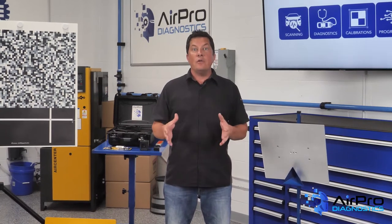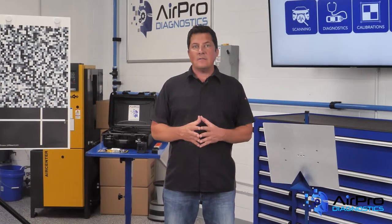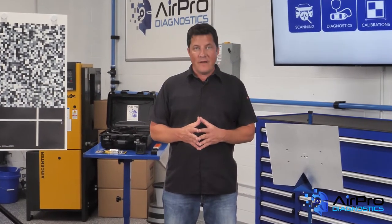How does an alignment affect new electronics such as ADAS features? Where does the shop need to be concerned? And what's an alignment got to do with ADAS? I'm Jason Stahl and we're going to find out next in the AirPro Diagnostics Collision Garage.